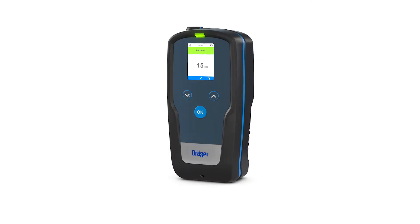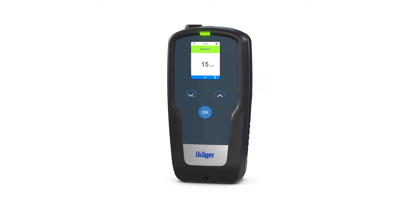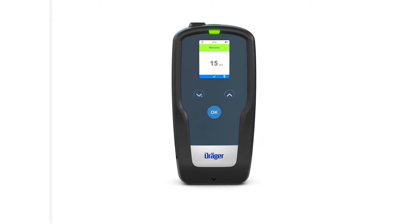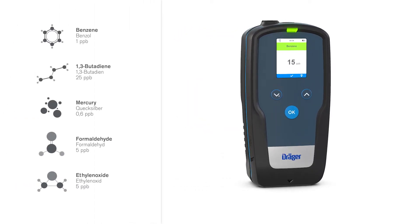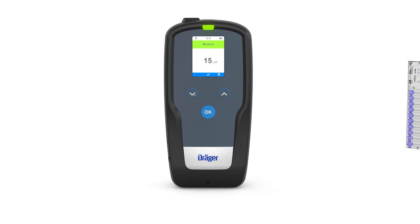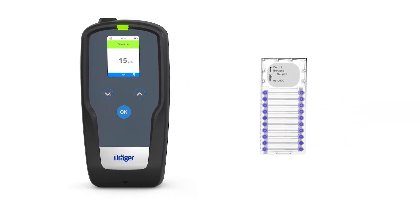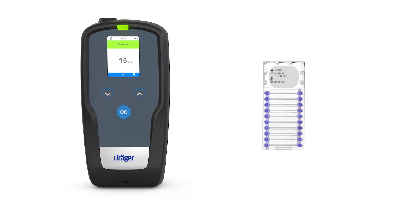The innovative Drager EXACT 7000 analysis system offers high precision gas detection in the low PPB range. This is particularly beneficial for testing for benzene and other carcinogenic toxins. The system consists of the EXACT 7000 analysis device and a range of microtubes for various gases and vapors. A single microtube can be used to perform 10 tests in a row. The system is continually being expanded to include testing for even more types of gases.